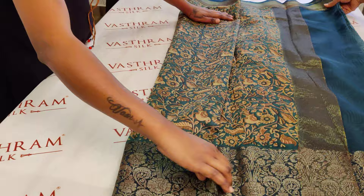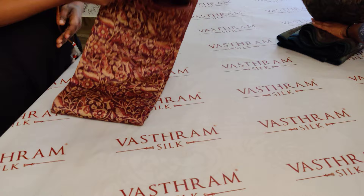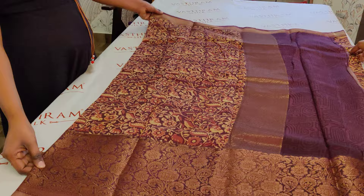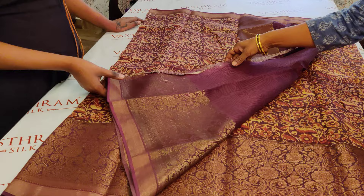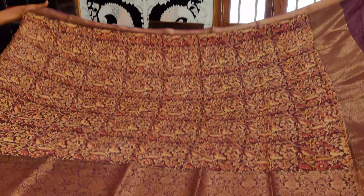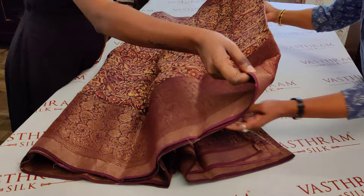Saree number two is a nice brown color with the same combination. The print is all the same — completely brown antique zari woven, with cream color highlighted tones. That's the pallu, and the blouse is also very interesting. All the details given for saree number one hold good for this one too — only the color is different. Clicking link number two, you buy saree number two. The material is really very soft and handy, so happy to wear.